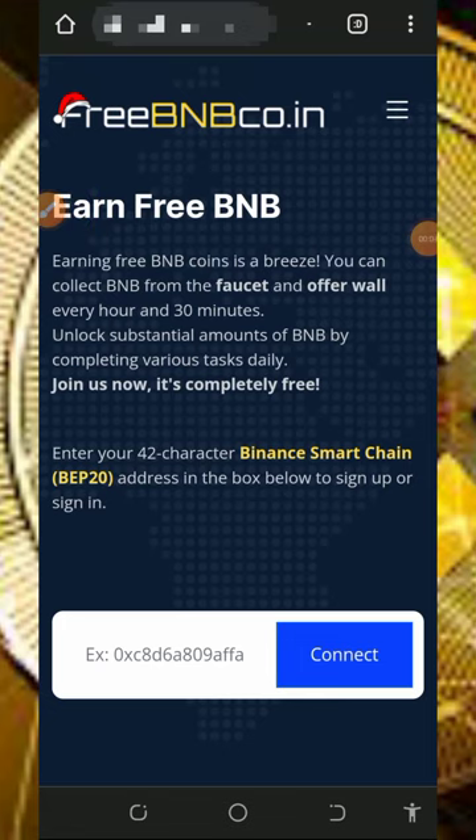Hello, my wonderful fans — it's a new update! Welcome back. I want to share with you the latest BNB platform. We are going to claim free BNB every one hour 30 minutes right here. You are going to claim free BNB directly to your wallet without any single deposit. All you need to do is stick to the end of this video as I'm going to show you how this platform works.